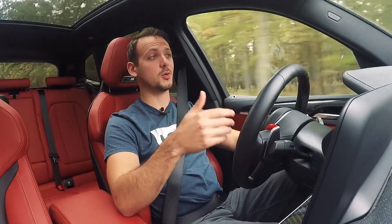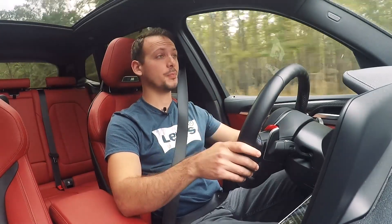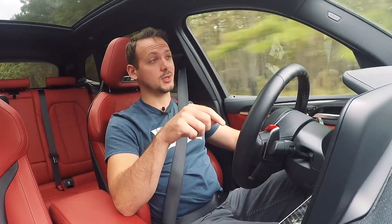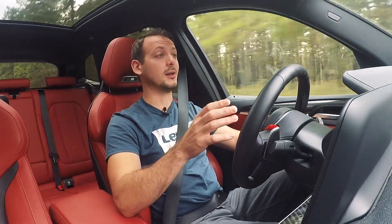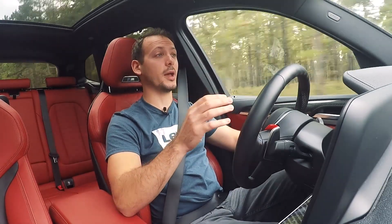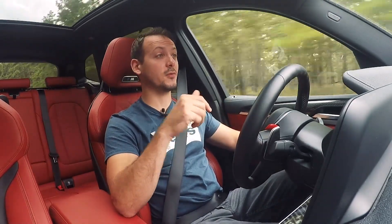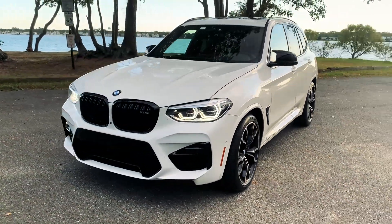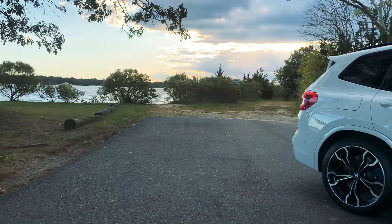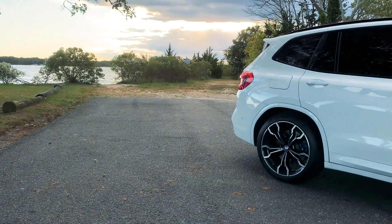I guess the trade-off is its remarkable handling capability. I've ridden shotgun in this car on track, and what it can do on track is shocking — it's truly mind-blowing how capable this thing is on track for such a tall SUV. But that's the thing: it doesn't really feel like a tall SUV. Instead, it just feels like an M3 with a big trunk.